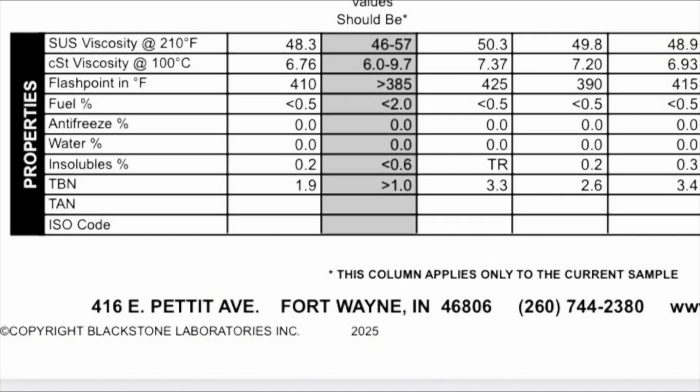Next we'll move on to our physical properties. SUS viscosity was 48.3. CST viscosity: 6.76. Flashpoint was 410°F. Fuel is less than 0.5%. Anti-freeze was zero. Water was zero. Insolubles: 0.2. And the TBN was 1.9 — definitely down from 3.3 on the last oil change, 2.6 on the one before, and 3.4 on the one before that.